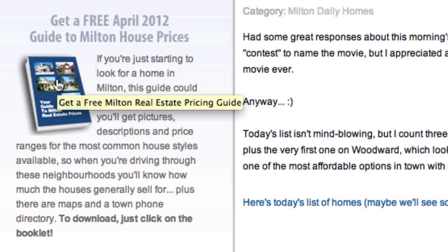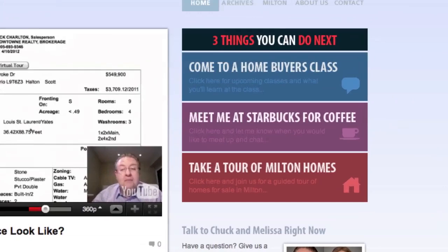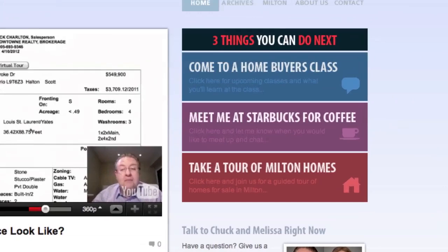Whenever you're ready, over here on the right side, we've got three ways that we can help you. Number one is we do Milton buyer classes once or twice a month. We usually let you know by email when the classes come up, so we'd love to have you join us for that.